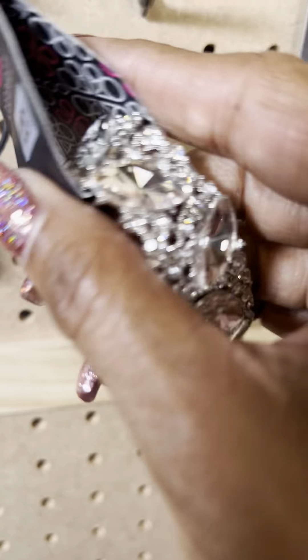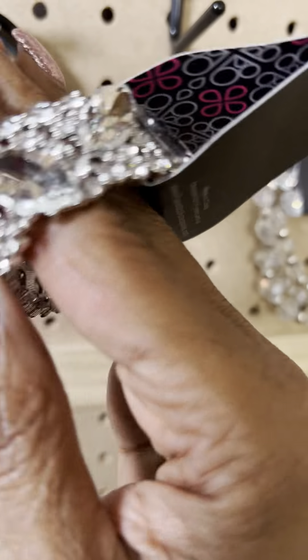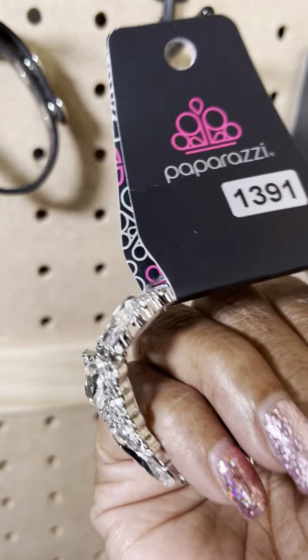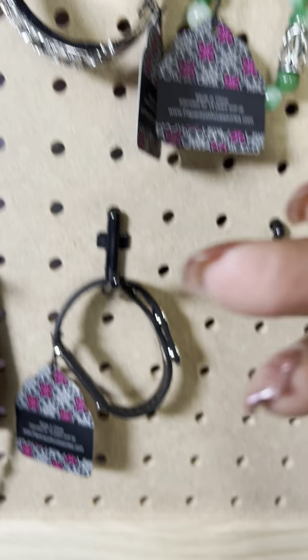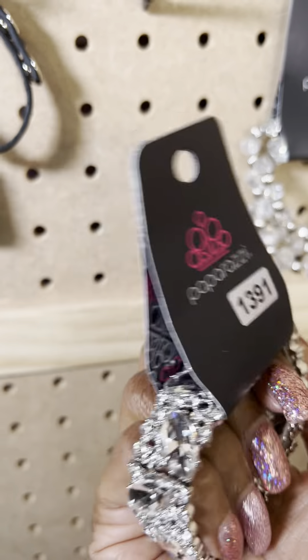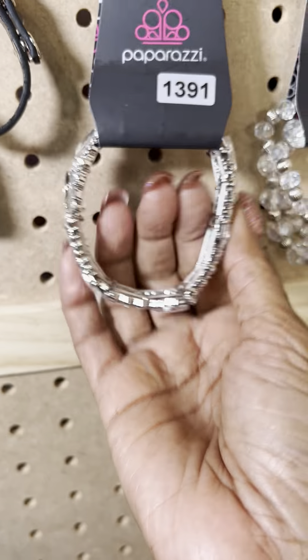This is number 1391 — very beautiful stones, as you can see. I'm not sure if 1391 is the only one I have two of or 1386; either way, if you want either one just let me know and if I have more I will make sure. This one is an expandable one. That's number 1391.